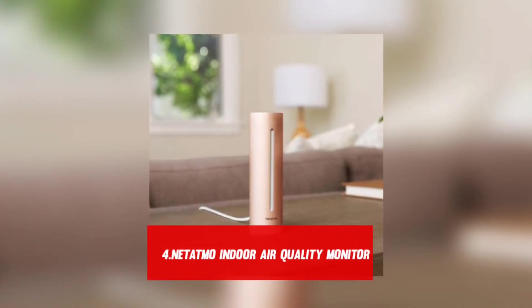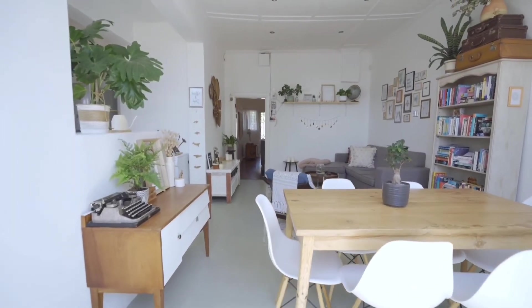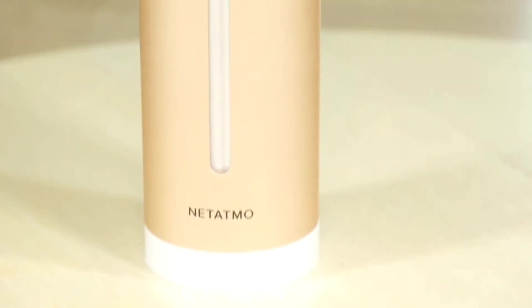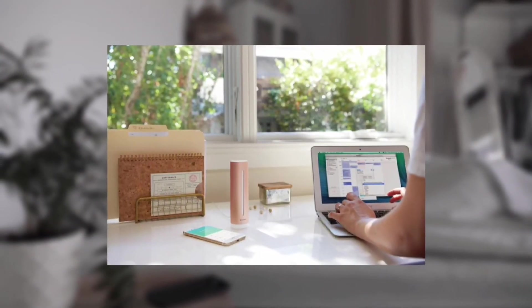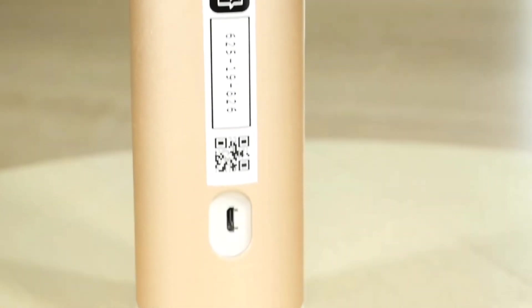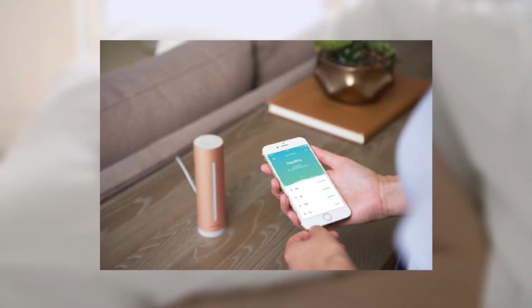Number 4: Netatmo Indoor Air Quality Monitor. Your house may be intelligent, but is it healthy? There are numerous factors that contribute to getting a good rest, and the Netatmo Air Quality Monitor measures four of them — including air quality, humidity, temperature, and noise — and creates a personalized profile that tells you if it's satisfied with its present state and how it can be enhanced. It will link to Apple HomeKit as well as many other smart devices, so that if something goes wrong, it can instantly make things more pleasant.